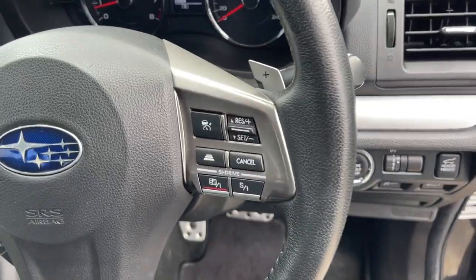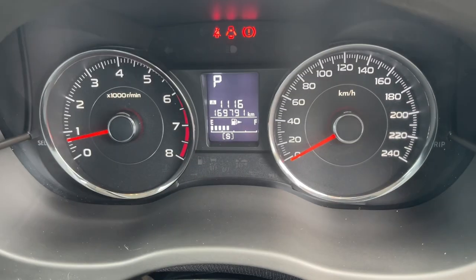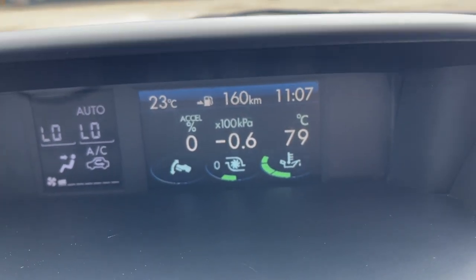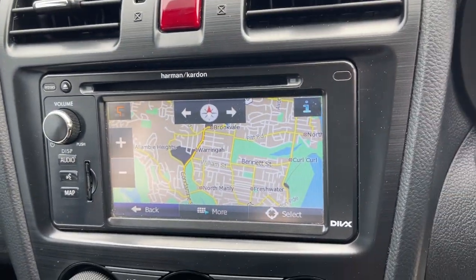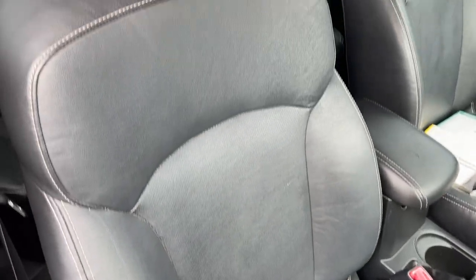We've got the radar cruise control, Bluetooth connectivity. There's your dash — 169,000 k's. Little on-board computer. Got your satellite navigation, reverse camera. Got climate air conditioning, heated seats with X mode, automatic transmission.